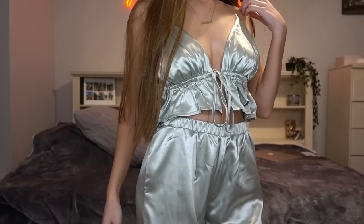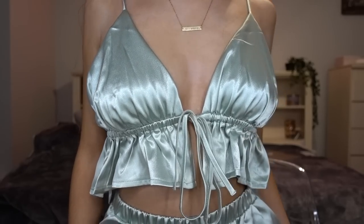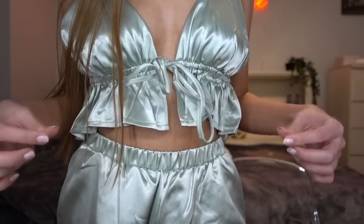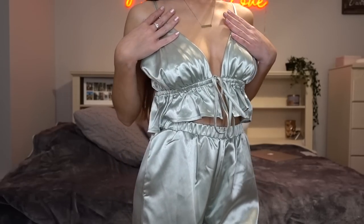Last but definitely not least is this gorgeous set — this is my favorite thing from this haul. It fits me so well and it has adjustable straps, and you can cinch it at the waist however much you need. The pants fit me perfectly and I'm a very short girl — 5'3", 5'4" — and these do not cover my feet; they are the perfect size for me. I got this in a size extra small. It's such a light green pastel color so it screams spring. I'm definitely thinking of wearing this to Aruba — let me know in the comments what you think!